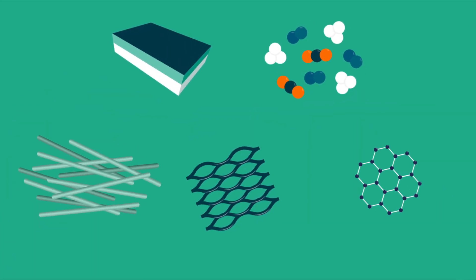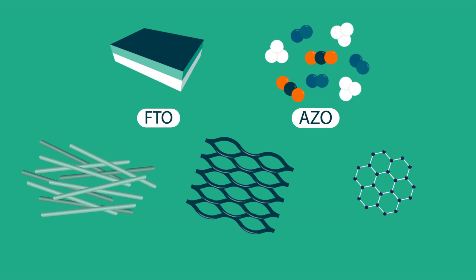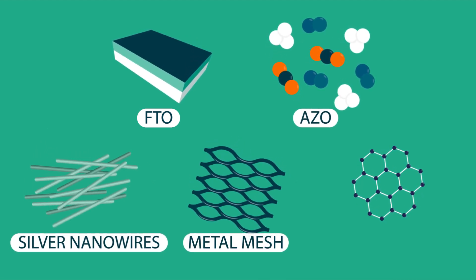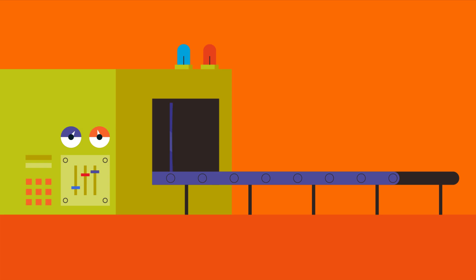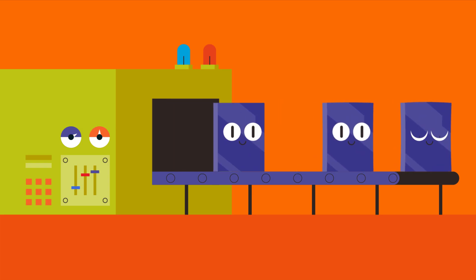Research is underway to find less scarce, more bendy alternatives. The shortlist currently includes materials called FTO, AISO, silver nanowires, metal mesh and graphene. Currently, none of these alternatives can match the simplicity of ITO's production process.